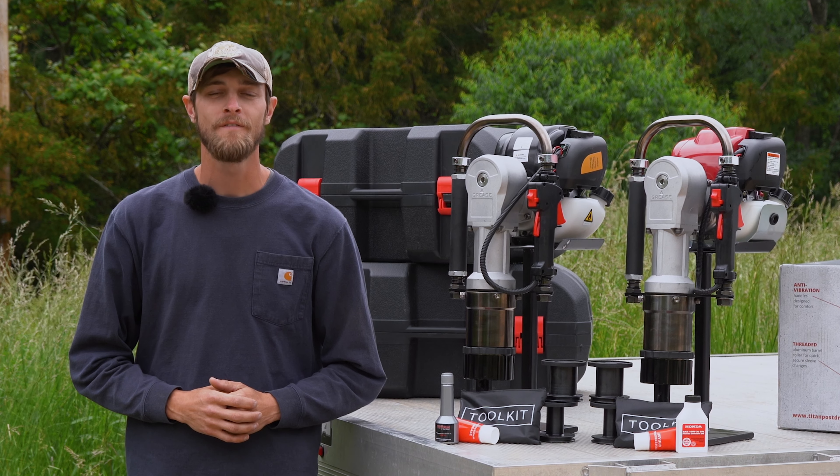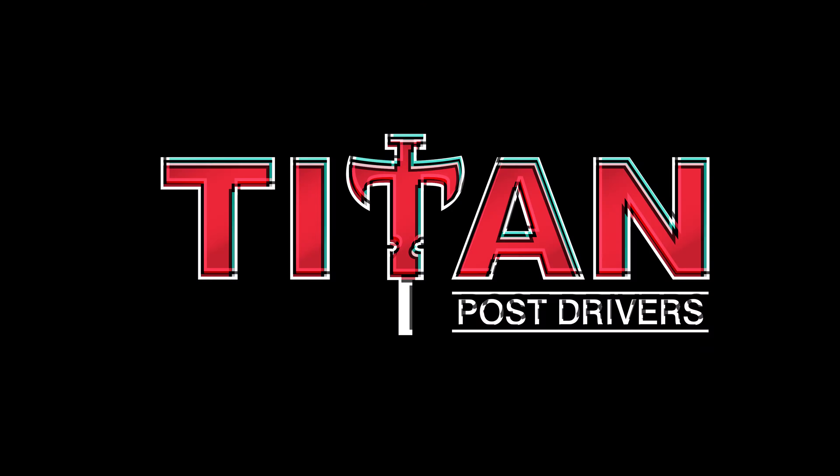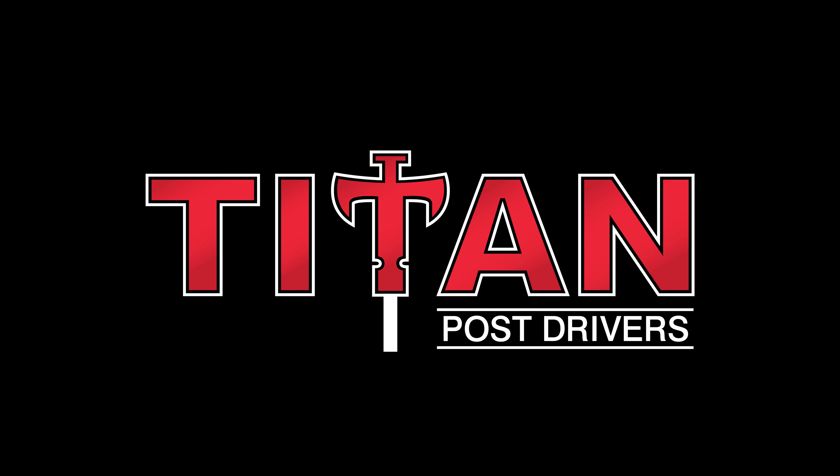For more information or to find your local distributor, visit TitanPostDrivers.com. Titan Post Drivers — work smarter, not harder.